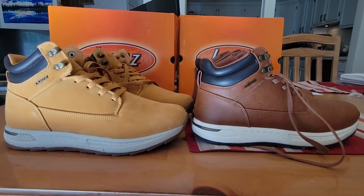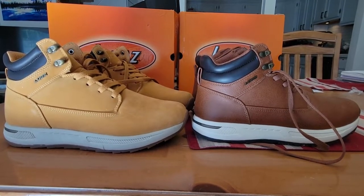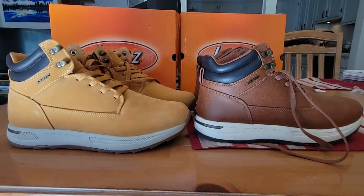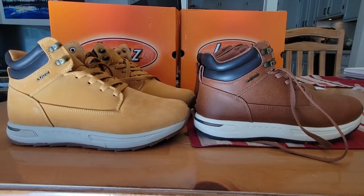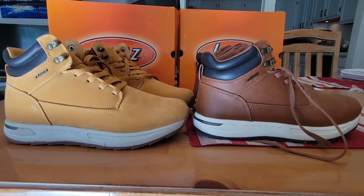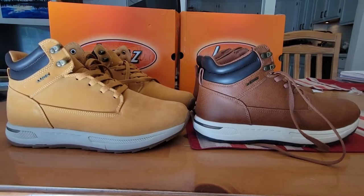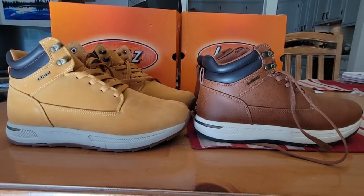Now why did I buy two pairs of these? Technically this is my second and third pair — if you look over to the right with the dark brown ones, I wore those last year. The reason I decided to get two more pairs is because these are insanely comfortable and they're stylish with the trends.